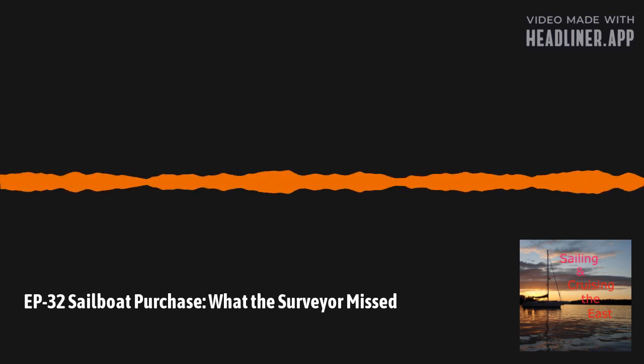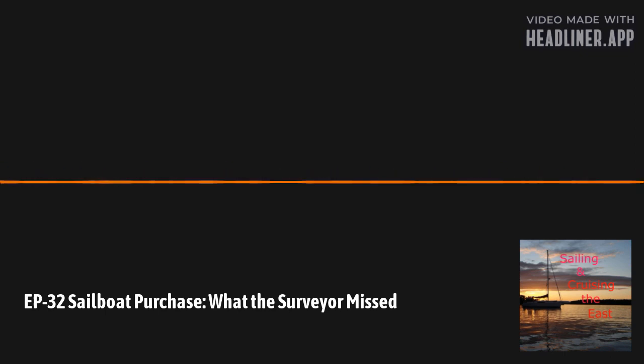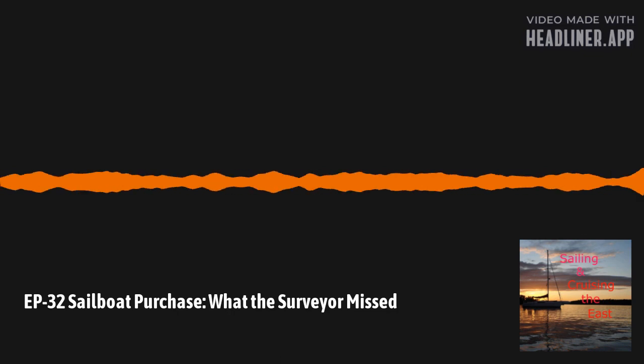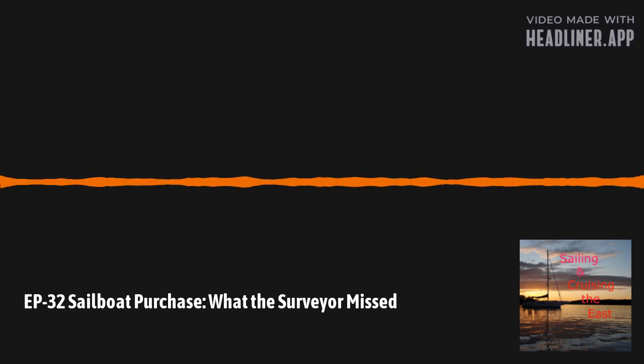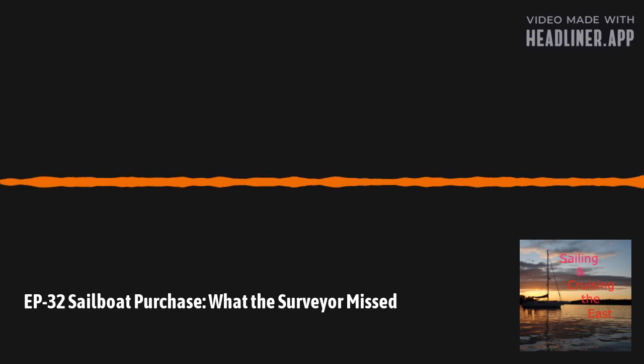The end product he gives you is a report. The report for Paradox was 24 pages long — it had a lot of boilerplate: the specs from the boat, serial numbers, dimensions, et cetera. That's predominantly for the insurance company and loan company so they can verify what you're telling them. The rest of the report is organized into four sections covering the action items and findings of the surveyor.